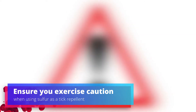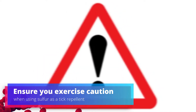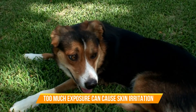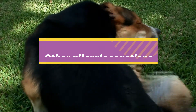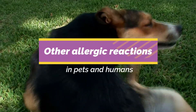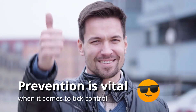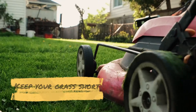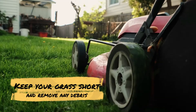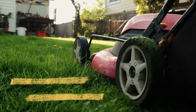However, ensure you exercise caution when using sulfur as a tick repellent. While it is an effective solution, too much exposure can cause skin irritation or other allergic reactions in pets and humans. Remember that prevention is vital when it comes to tick control. Keep your grass short and remove any debris that may provide hiding places for these pesky critters.